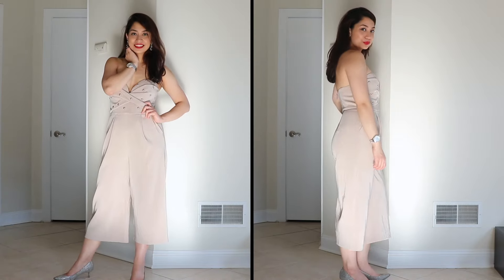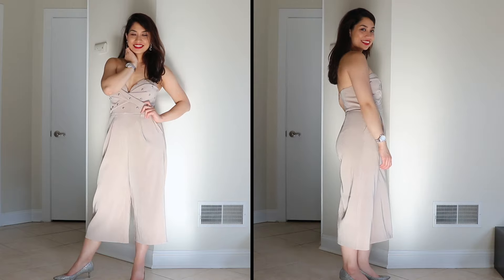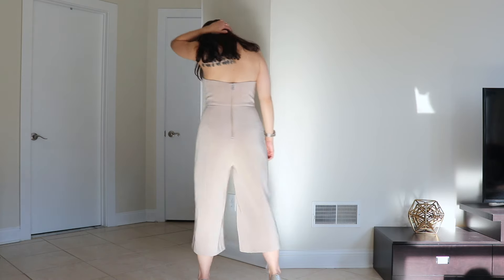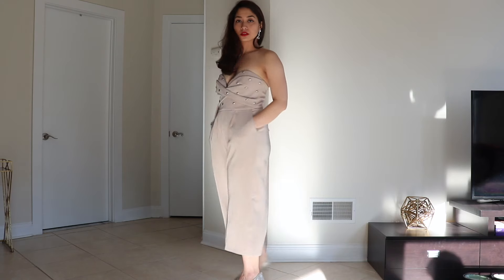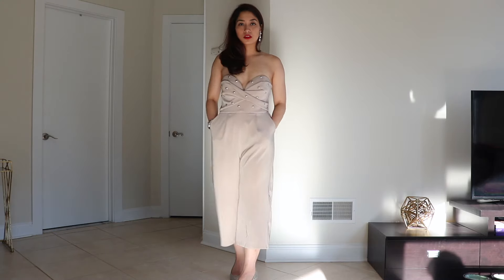I'm a huge sucker for studs and also sweetheart necklines. I really feel this neckline highlights my clavicle. Love the fitted top and flared bottoms. To add to the silver theme, I'm wearing silver shoes and earrings. For my lip, I'm wearing my favorite red lipstick.